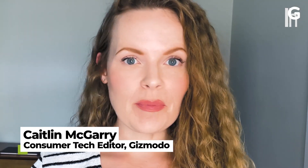Welcome to Quick Fix, the show where I answer your most commonly asked tech questions in 90 seconds or less. Today, we're streaming in high definition.